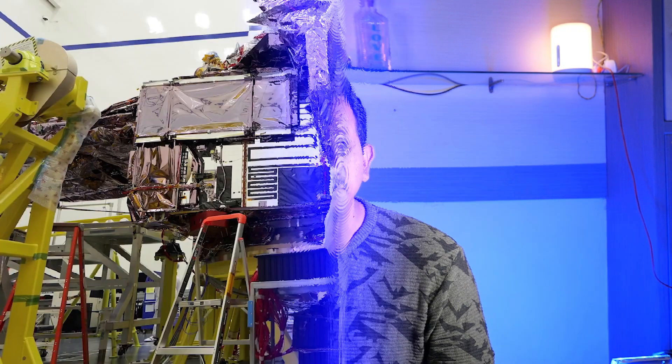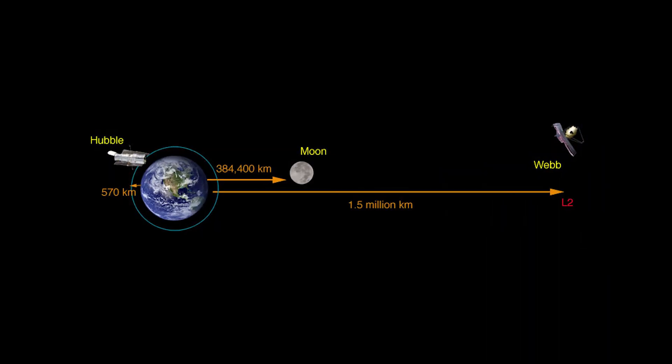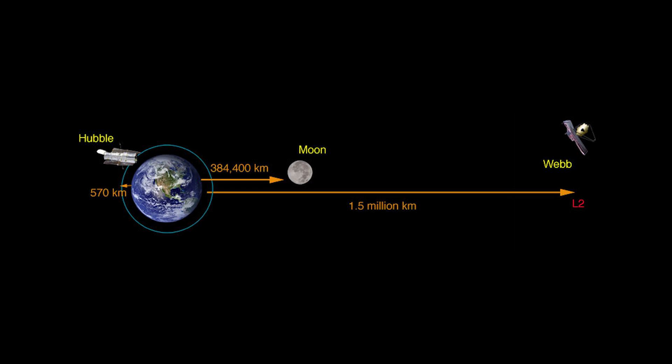Webb has a million-mile journey to reach its destination, where it can orbit the sun in line with Earth. Unlike Hubble, which revolves around the Earth, the Webb telescope will revolve around the Sun. But it will also keep one side of Webb's sunshield always facing the Sun, Earth, and the Moon. This is where Lagrange points come into the picture.